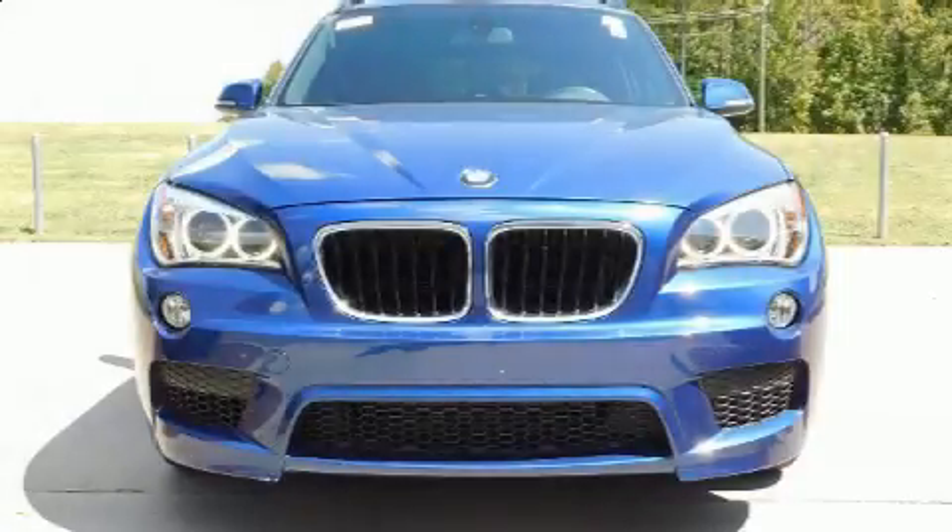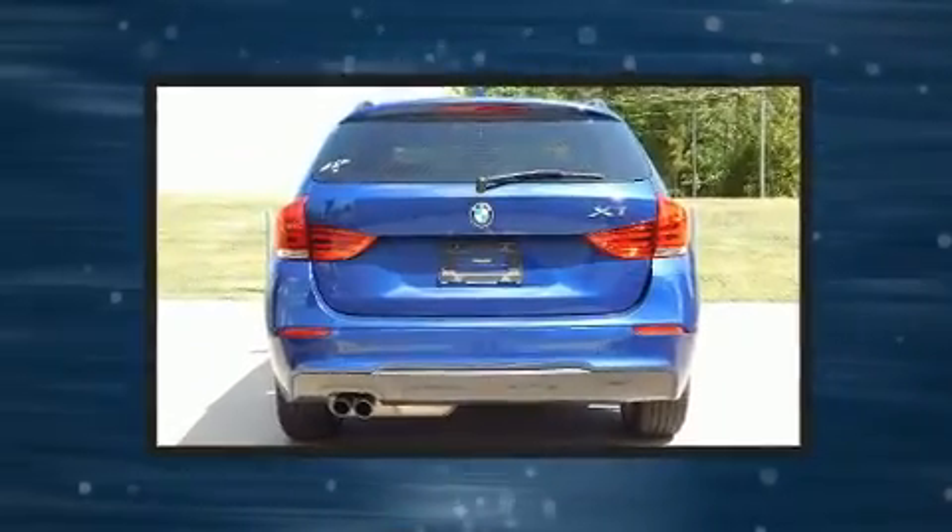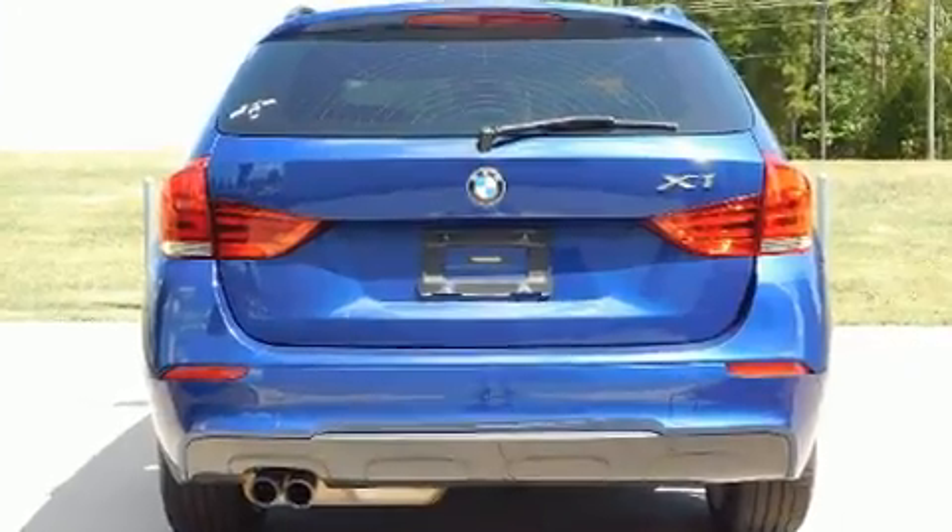Get excited about the 2015 BMW X1. With fewer than 45,000 miles on the odometer, this four-door sport utility vehicle prioritizes comfort, safety, and convenience.